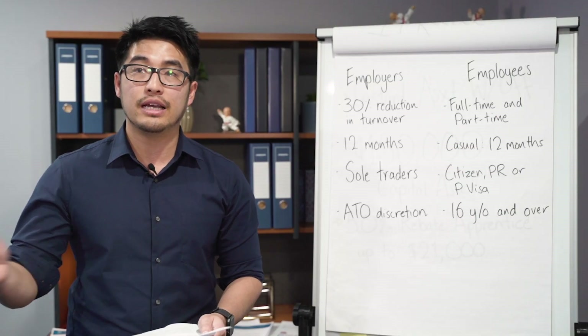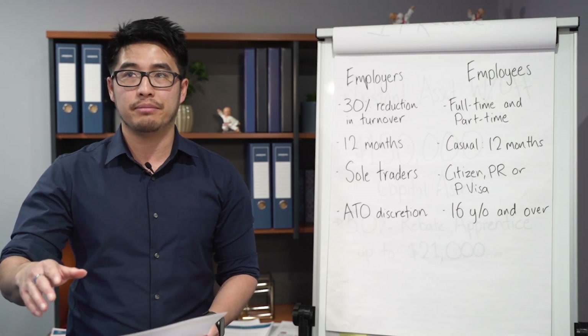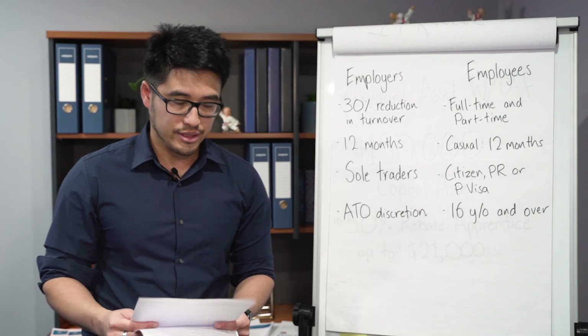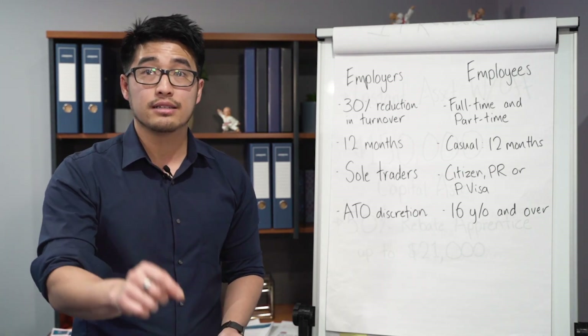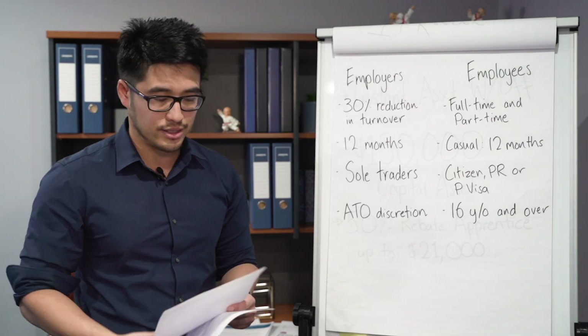You have to pay super on top if the employee was actually working for you. If the employee was stood down and you paid them the $1,500 JobKeeper payment, you don't need to pay superannuation because they didn't physically work — there were no ordinary hours. They just receive the $1,500 directly. Take note that the $1,500 is gross wages, so you have to withhold tax and pay it to the tax office when you do your BAS.